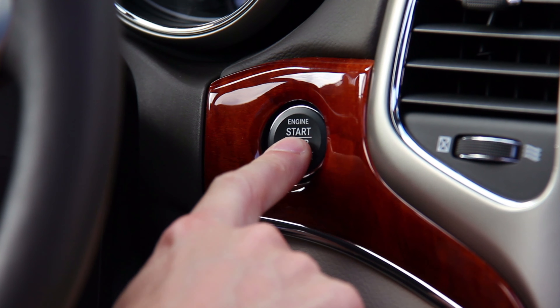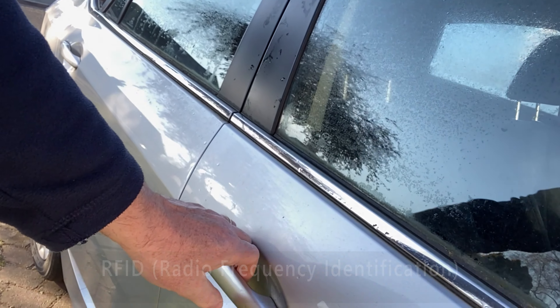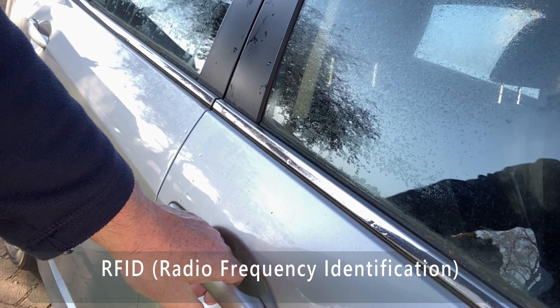If you have a fairly modern car, you may have a keyless system allowing you to unlock the vehicle and start it without a key. A very convenient setup — no fiddling with keys or button presses in the pouring rain. This is all done via a short-range radio signal, so you need to be close to your vehicle for it to work.